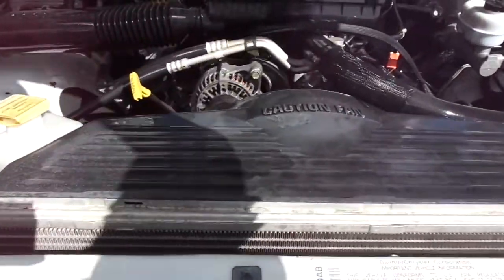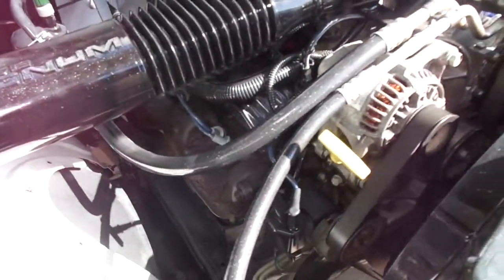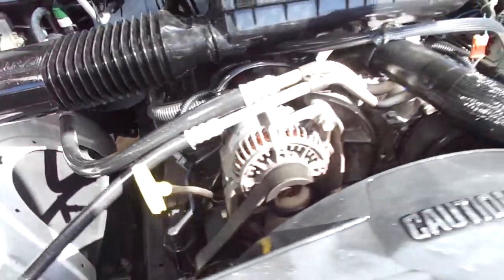This truck has the 5.2 liter V8 engine in it. Very clean under the hood — no noises, no oil leaks.